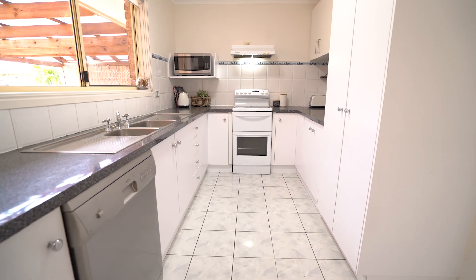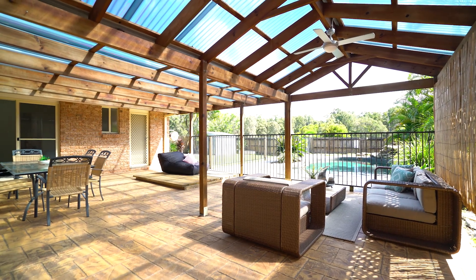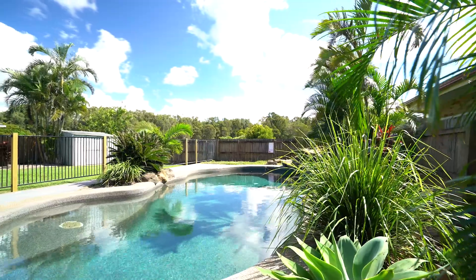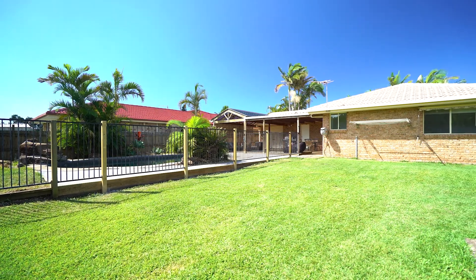The kitchen contains everything the home chef needs, and has a servery window through to a spectacular outdoor entertaining space. From here, you can enjoy lazy afternoons with friends and family, sitting by the gorgeous in-ground swimming pool, or enjoying the spacious rear yard.